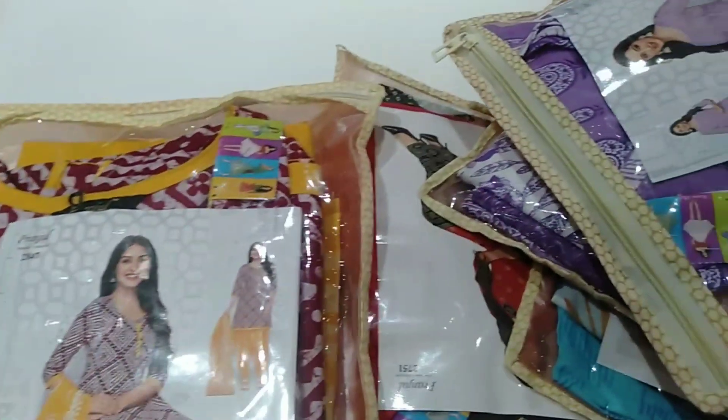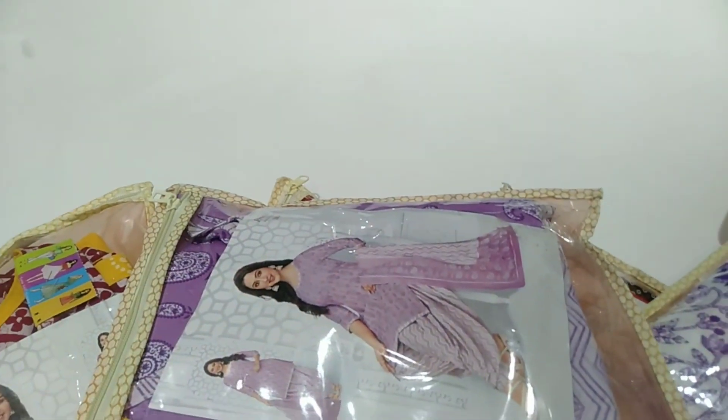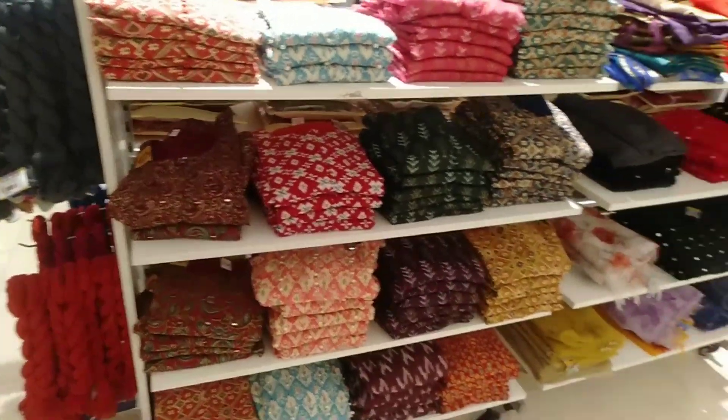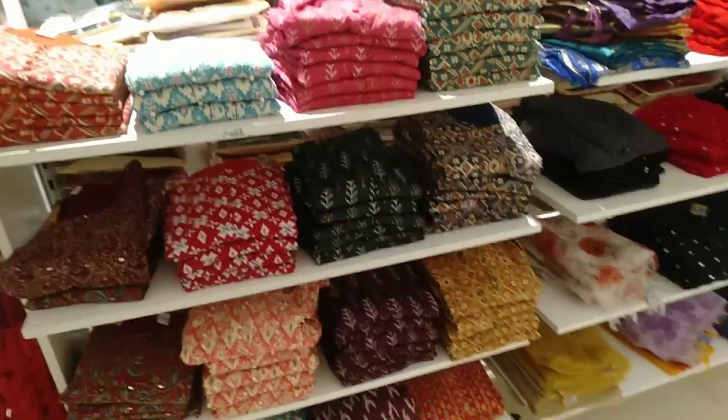The higher stitches are $600. Prices in the range of $600.